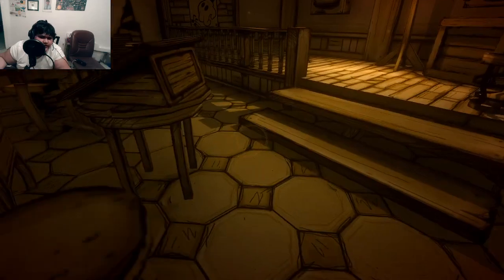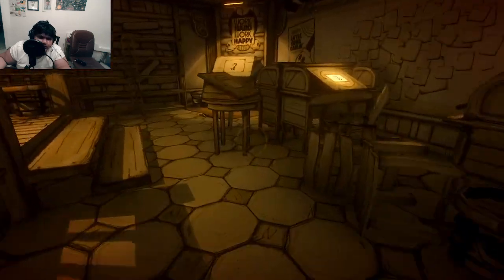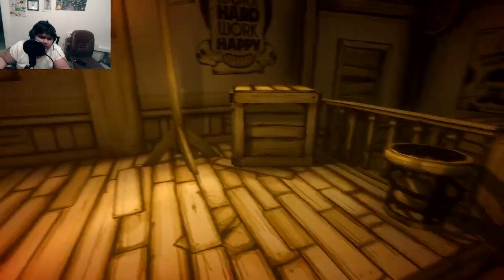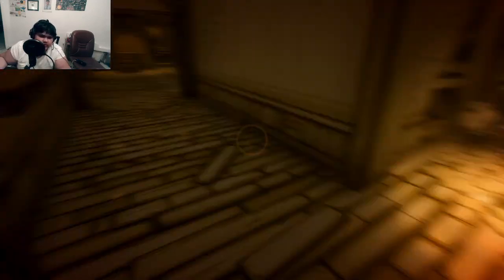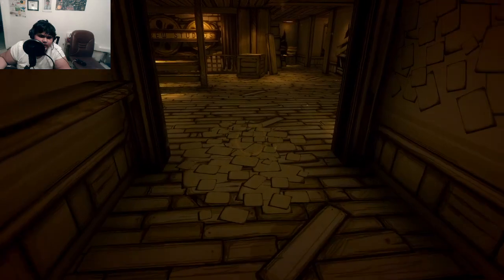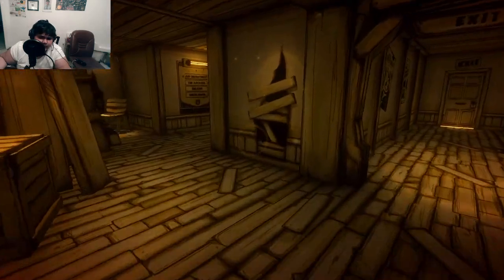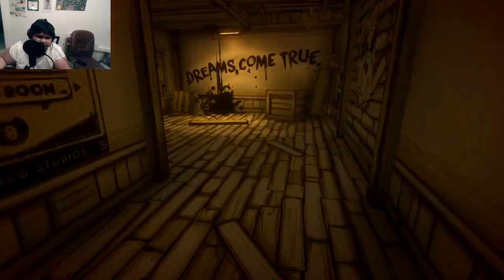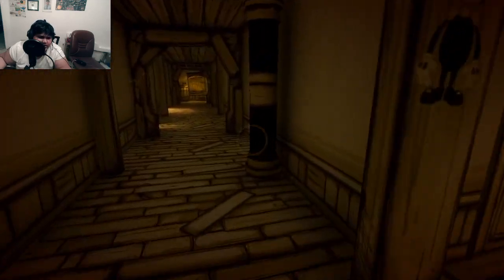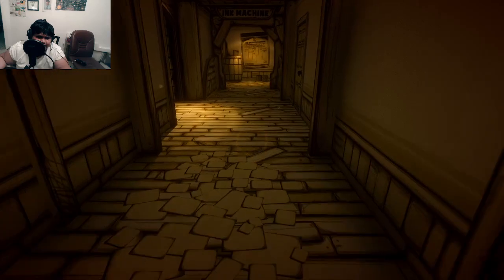This is like the greatest game ever. I love it — and there's Bendy. We're supposed to search the workshop. There's the Joey Drew Studios logo. Joey Drew is the developer of Bendy and the Ink Machine, and he kind of made himself the villain in this game.